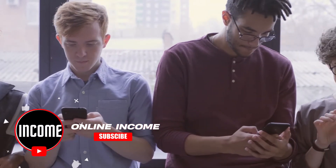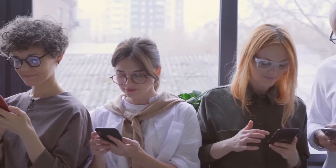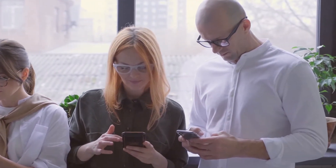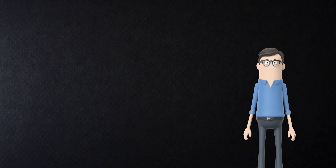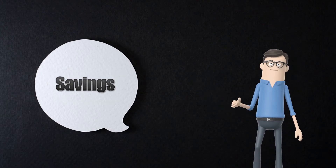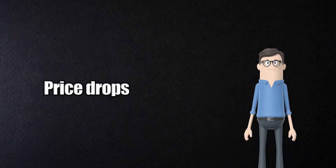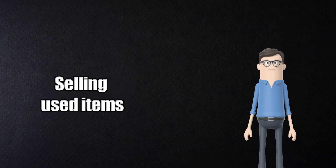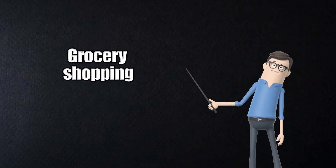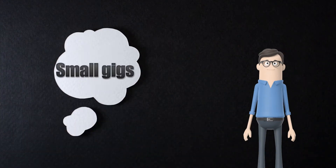You already do everything from banking to handling your bills via smartphone, so why not use your phone to earn money too? I tried to pick the best app from each of these categories: filling out surveys, savings and making money, investing, automatically earning rewards, price drops, selling used items, grocery shopping, mystery shopping, health-conscious folks, and small gigs.